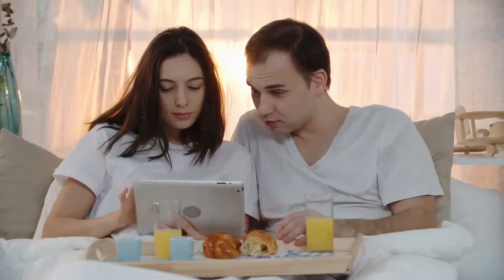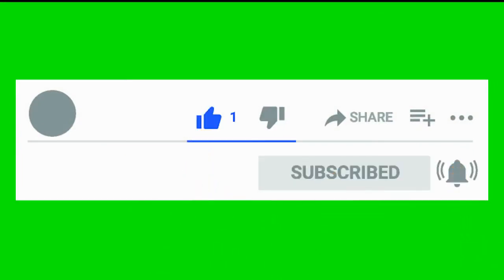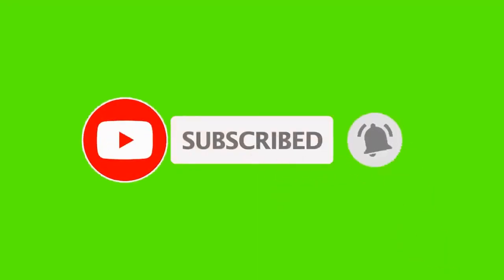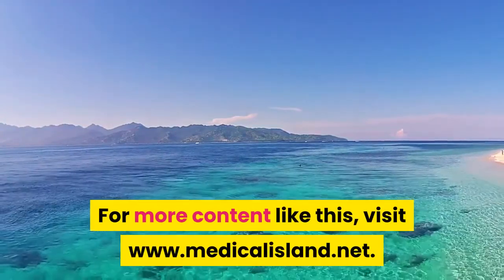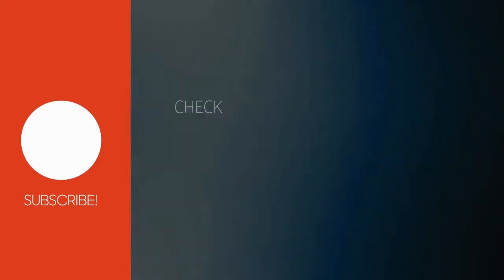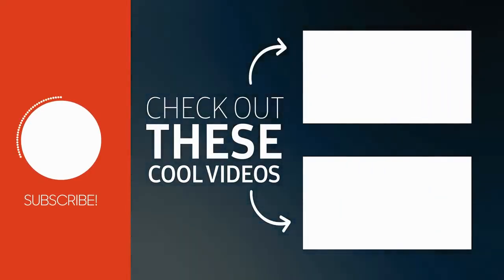Thank you for watching this video. Before you leave, remember, sharing is caring. If you enjoyed this video, please like, comment and share it. Remember to subscribe to this channel and click the notification bell to receive every single update. For more content like this, visit www.MedicalIsland.net. Check out other cool videos on my channel — if you are interested in a healthy you, subscribe right now.